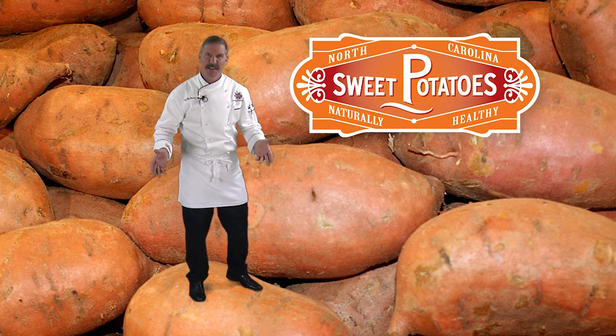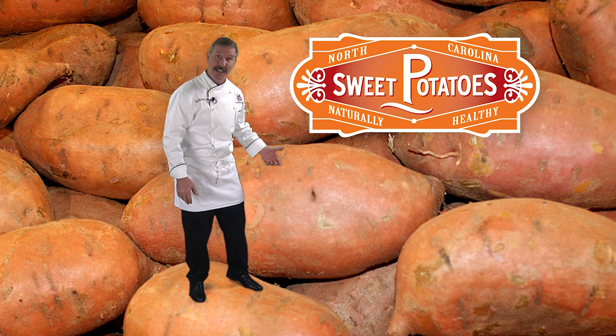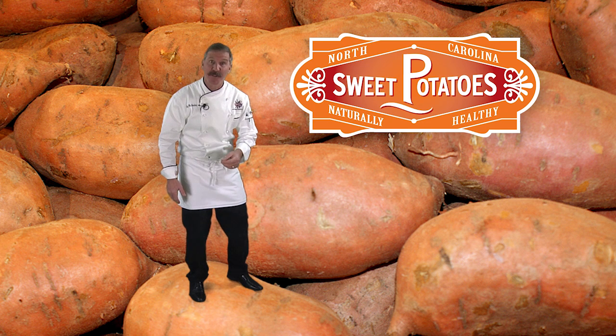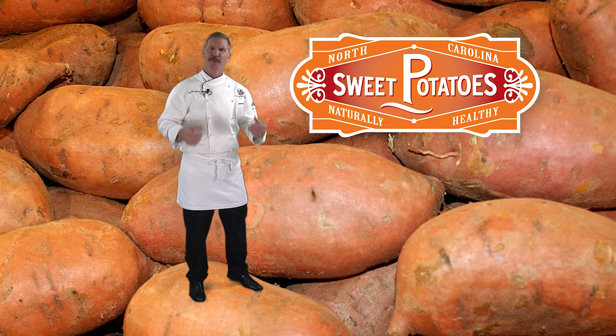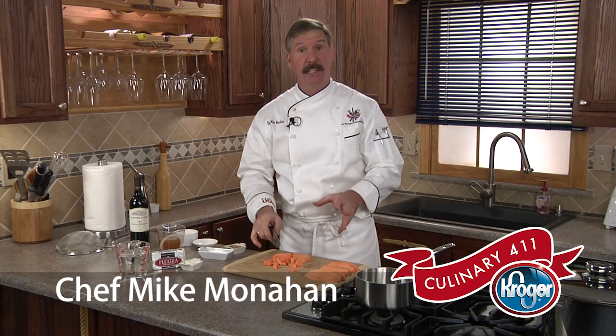North Carolina sweet potatoes — so why are they so important to a balanced diet? Well, they're packed with beta-carotene, vitamin A, manganese, fiber, complex carbohydrates, and antioxidants. They're low in calories and are great in many different recipes, like today's sweet potato soup. So let's get cooking.